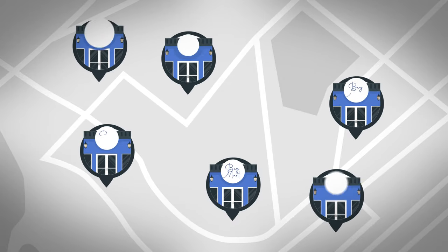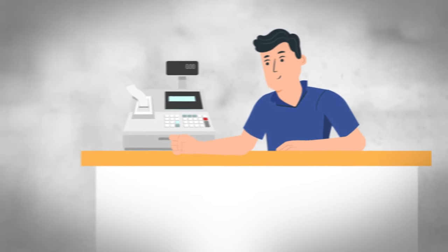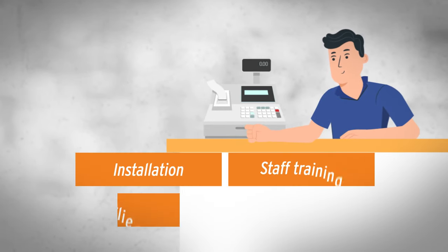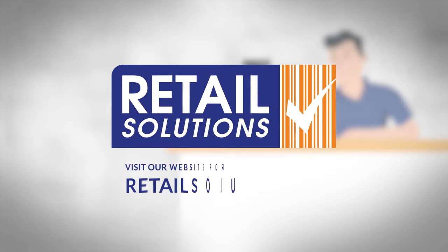From small independent grocery and convenience stores to large supermarket chains. By combining superb project management and installation with training, support and software development, we deliver customer service that gives our clients peace of mind through all stages of system integration and use.